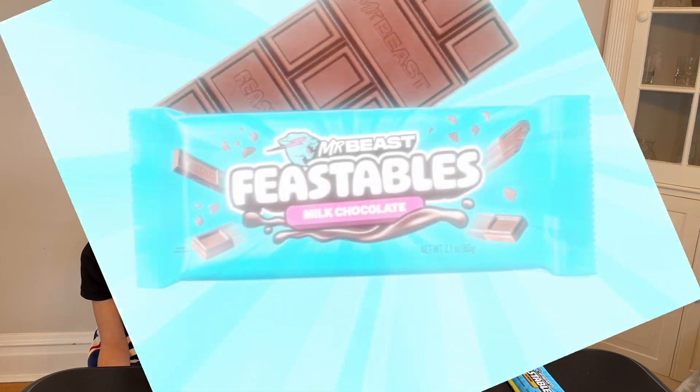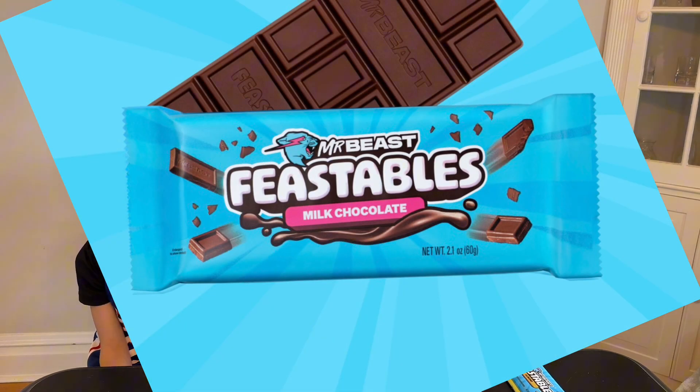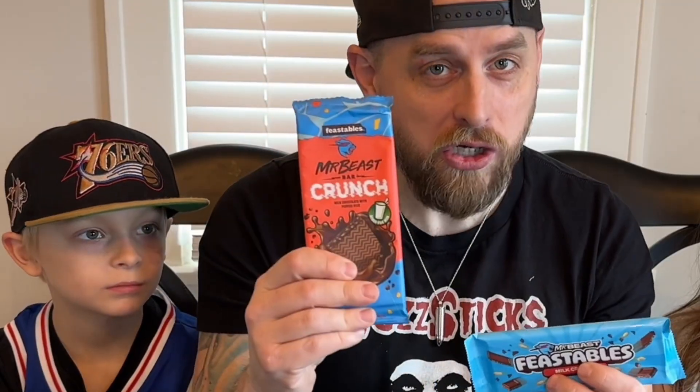This is Burt TV and you're watching an exclusive taste test of Mr. Beast's new formula chocolate. This is part one and today we are trying the Feastables Milk Crunch. We have the original and we have the new one in the new packaging. Mr. Beast has reformulated and repackaged all of his chocolate.